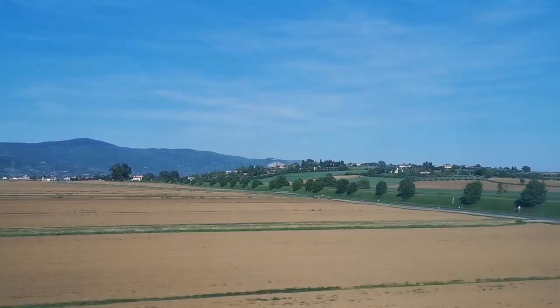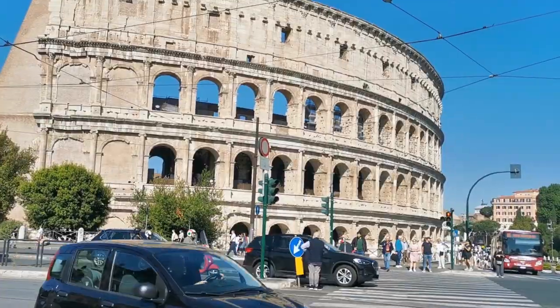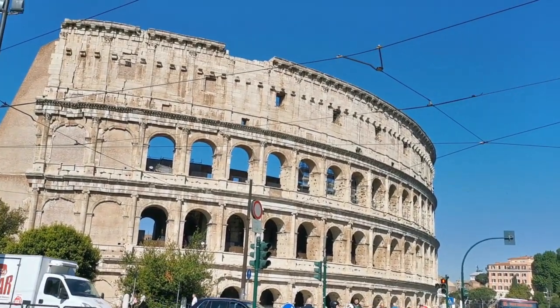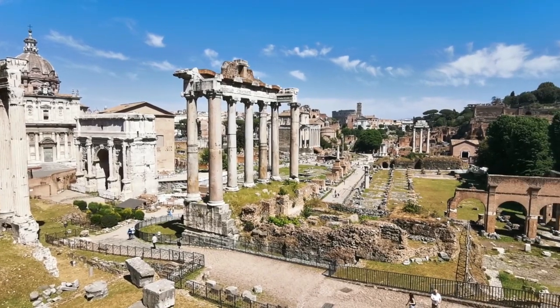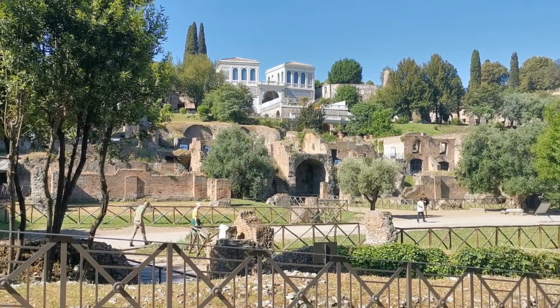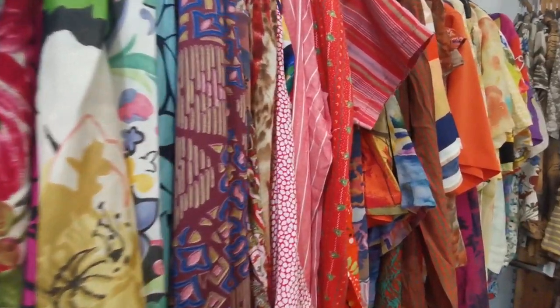Hi everybody, welcome back to my channel! Today I'm bringing you to Rome, a city full of beauties and history. I just love Rome — if you're planning to visit it, I'm sure you will love it too. But this time we are not here for sightseeing, because I selected for you the two best charity shops in the city center.